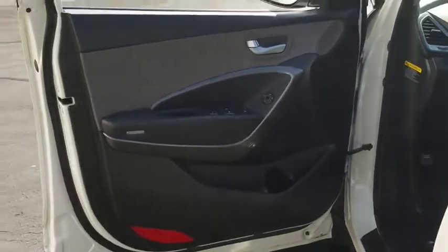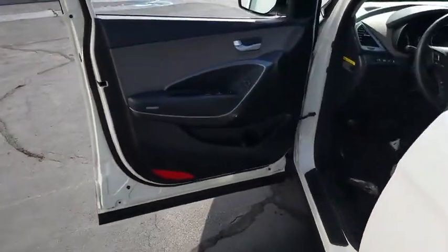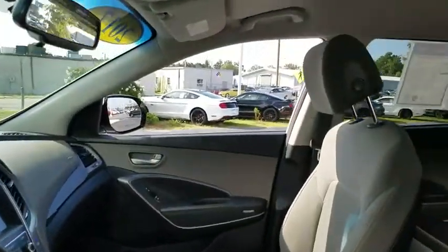CD player, power windows, rear window defroster, trip computer, remote keyless entry, tachometer, panic alarm, overhead console, brake assist, rear window wiper, driver vanity mirror, and front reading lamps.